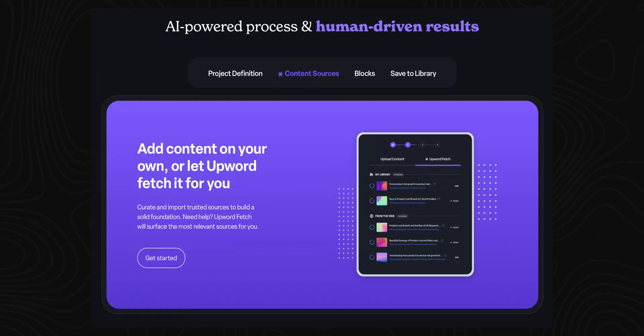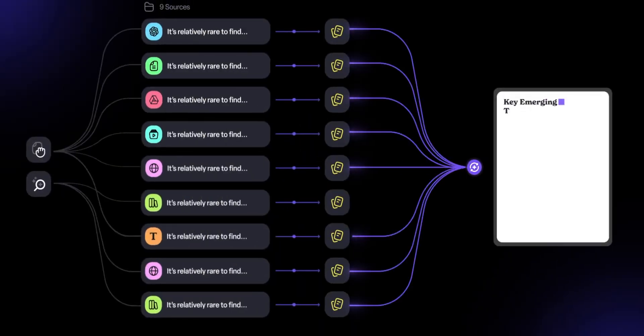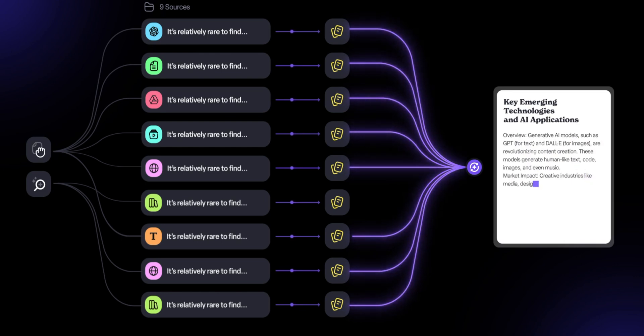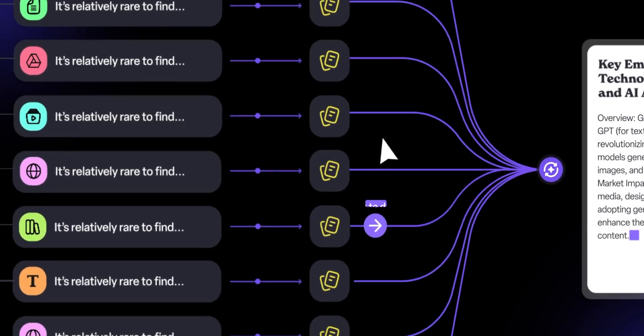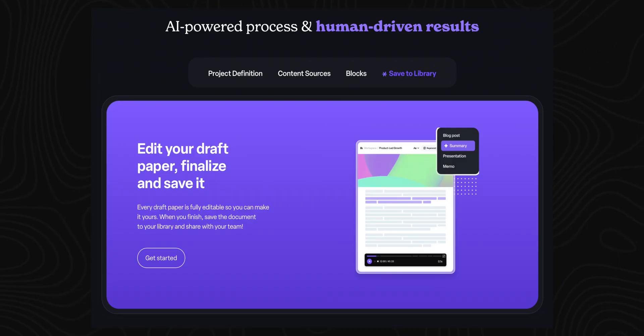Here's how it works: define what you need or choose a research template, then add relevant content you've found such as research papers or websites, or let Upword find resources for you. It will generate a draft, but you also have the option to edit the AI workflow — Upword breaks down the AI research process into blocks, letting you edit every step and customize the process to get the perfect result, whether it's a research paper, market report, or even a newsletter. It has use cases for students, business, sales, researchers, finance analysts, and marketers.